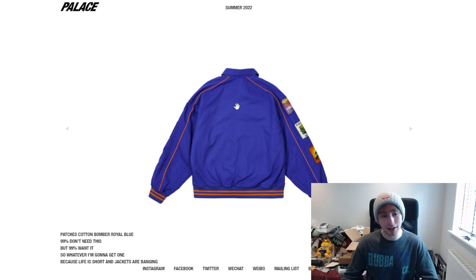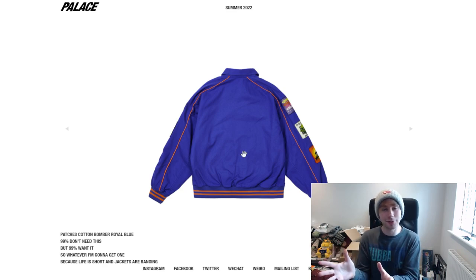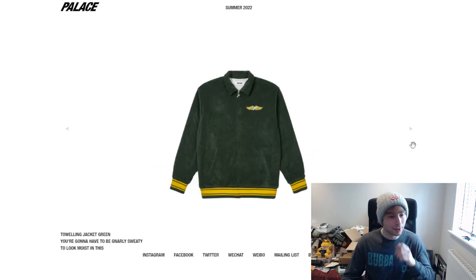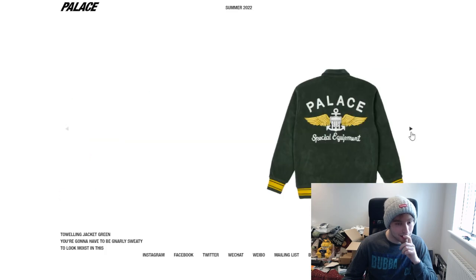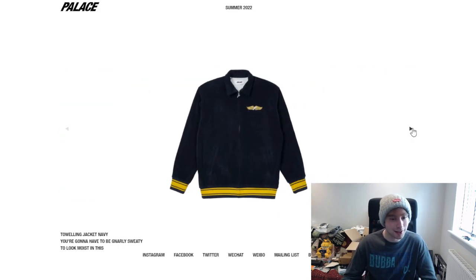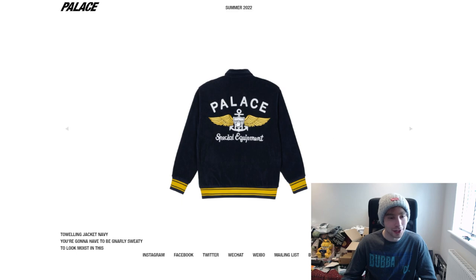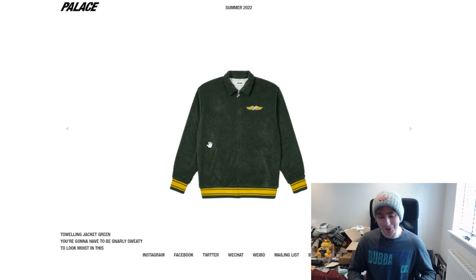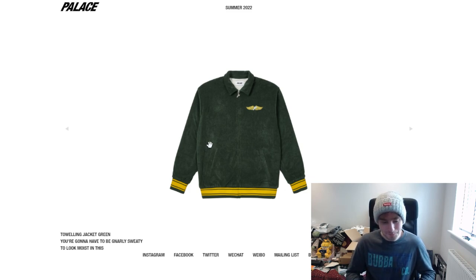I don't know about the decision of nothing on the back — you could have just put a Triferg on there. I know Trifergs are very overplayed nowadays but that could have been like the finishing touch. A lot of people say you don't need that but for me it just seems like that would have completed it. Following on from that we have the toweling jacket — is it like actual towel material? The Palace Special Equipment graphic I do like, sort of aviation wings almost, but it looks like actual toweling fabric.